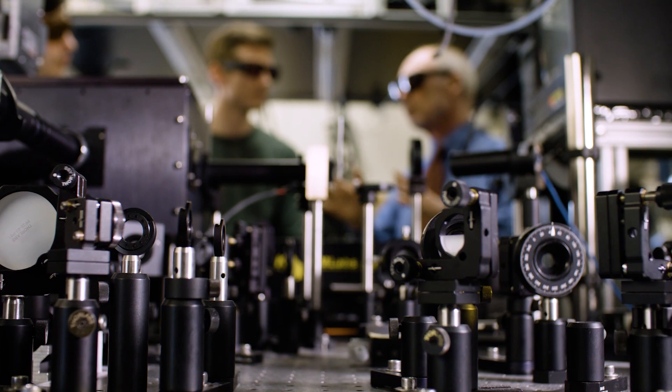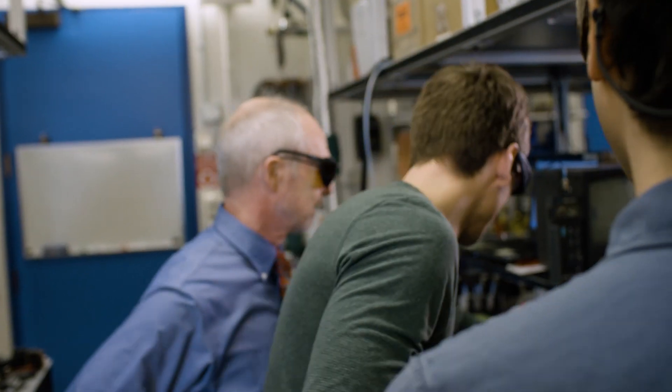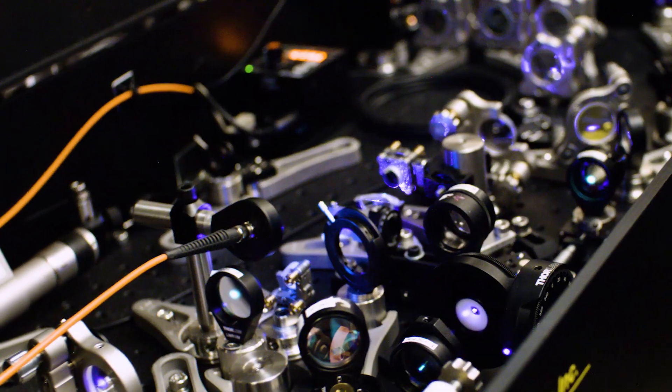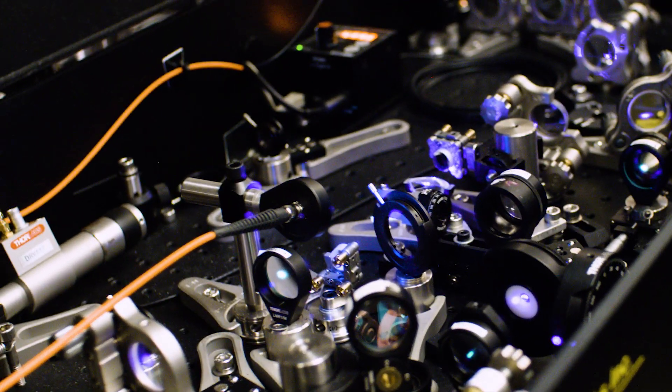So many of the growth areas in physics are at the boundaries of physics — where physics meets chemistry, where it meets biology, where it meets astrophysics, various technological or materials needs. And JILLA has always, because of its collaborative and multidisciplinary nature, been about that.